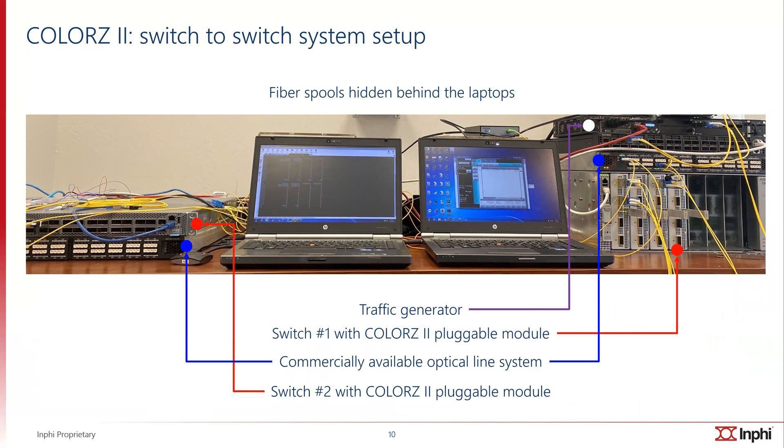This slide shows a typical switch-to-switch system setup. If you look at both ends, the unit labeled in white is the traffic generator that starts on the transmit side. The two units labeled in red are two commercial switches from two different vendors. Both have a COLORS2 module plugged into them. The units labeled in blue are the line system, and the fiber spools are hidden behind the laptops. So what we actually have is interoperability between two different line systems and two different switch systems using a common COLORS2 module. And this setup has been running error-free, as you can tell from the screenshot on the left-hand side.